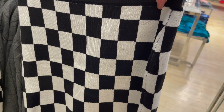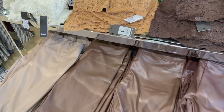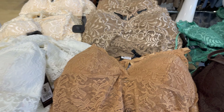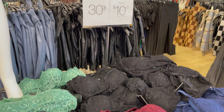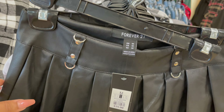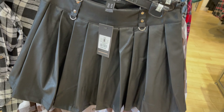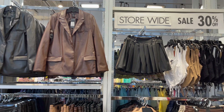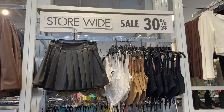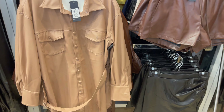Jaisi maine ye sets aapke saath pahle share kie hain, aise skirts aap separate buy kar saktay ho. Ye kuch leather ki leggings hain jise aap pair kar saktay ho with these type of tops. Iske saath aap leather ki skirt bhi pehen saktay ho jo shortly mein aapke saath share karti hoon.